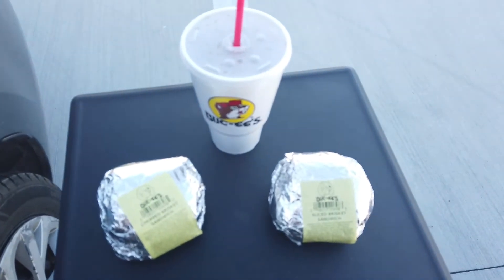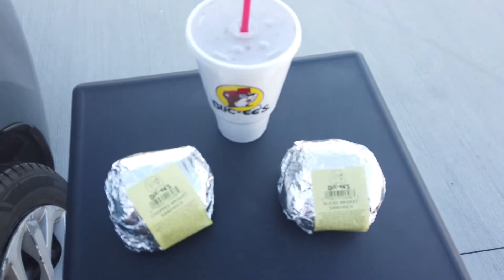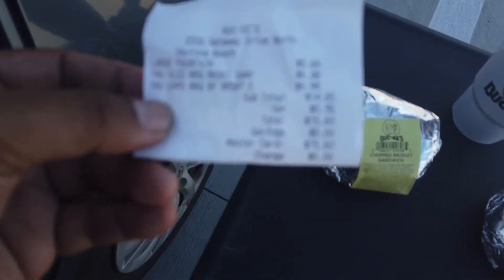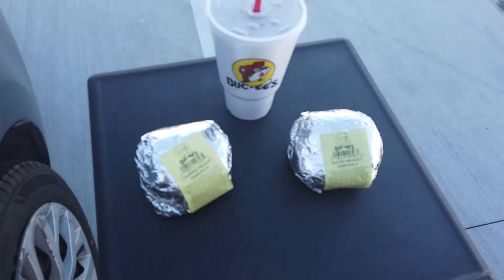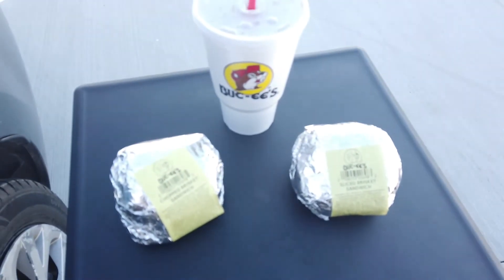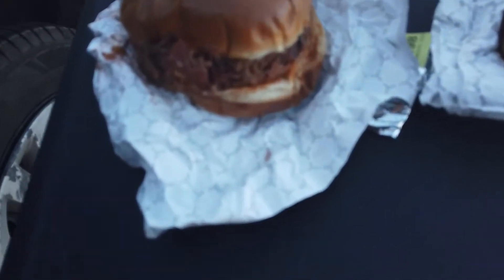I just got the chopped brisket sandwich and the sliced brisket sandwich and a large ice-cold Coca-Cola, and the total was $15.60 — that's about 500 Thai baht. I know it's both brisket, but let's go ahead and open these up and see what you get for $15. The one on the left is the chopped brisket — that looks pretty good, pretty well chopped with a bit of sauce on it.